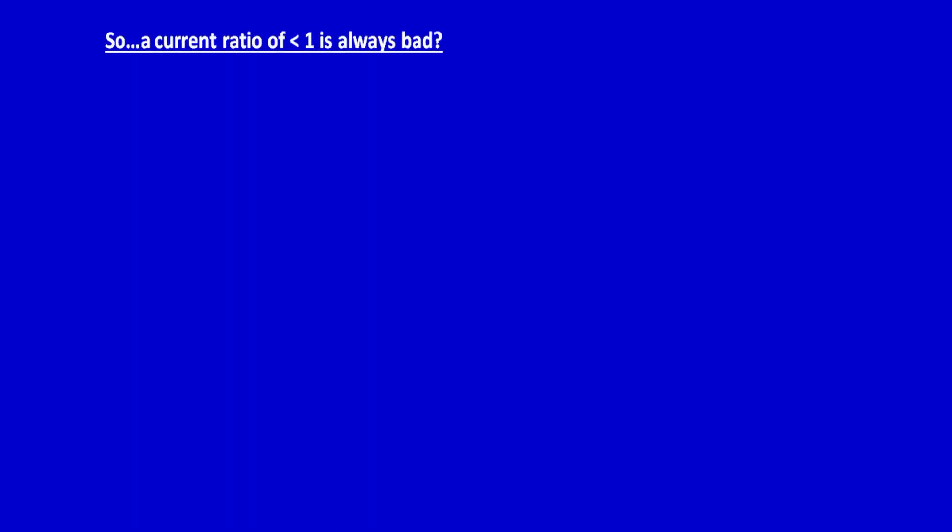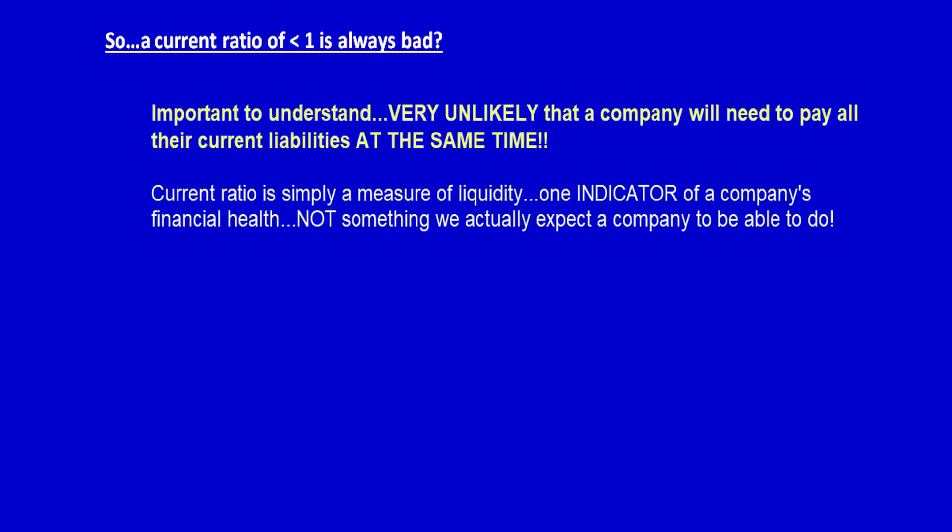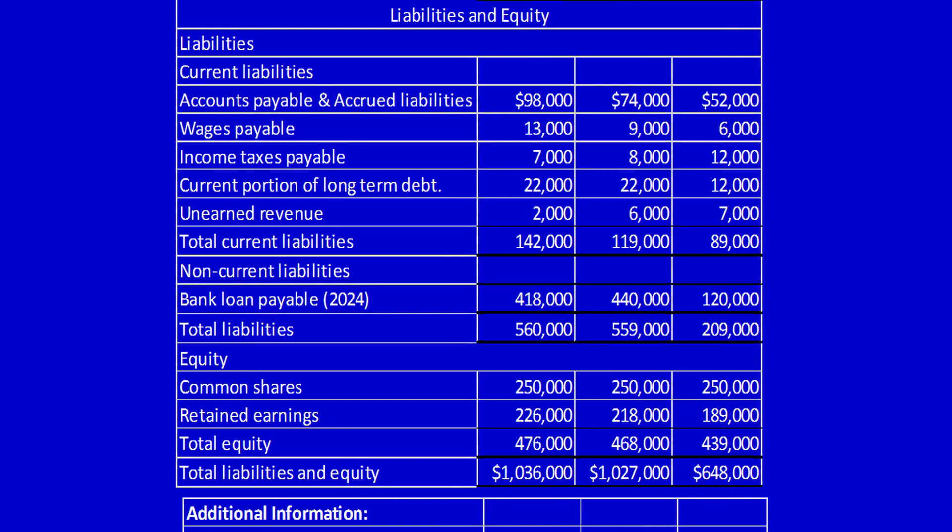So am I saying that a current ratio of less than one is always bad? No. A company with a current ratio less than one does not in many cases have assets on hand to meet its short-term debts if they were all due at once — but short-term liabilities are not all due at once. Let's check out Orange: it's very unlikely that Orange's wages payable are due on the exact same day as the income taxes payable. The current portion of long-term debt will be paid over the upcoming 12 months. Unearned revenue will never be paid out in cash — it's going to be paid out in goods or services. So you can see that short-term liabilities are never all going to be due at once.